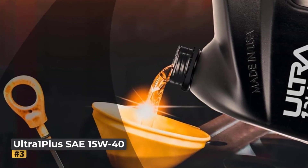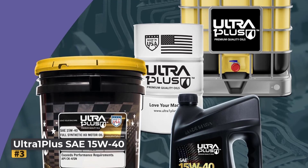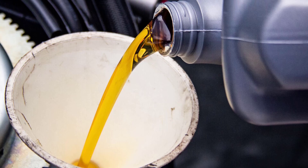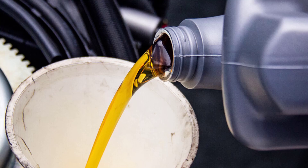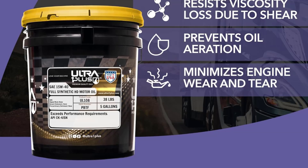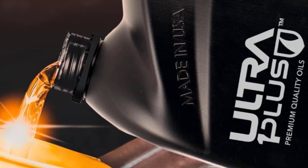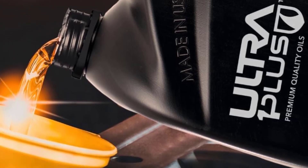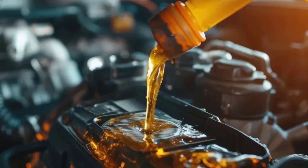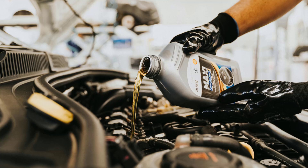At number 3, the Ultra One Plus SAE 15W40 heavy-duty diesel engine oil is a premium full synthetic lubricant designed for maximum engine protection and durability. Engineered with high-quality synthetic base oils and an advanced additive package, it ensures superior wear resistance, oxidation control, and shear stability. This oil is formulated to minimize oil consumption and maintain viscosity even under extreme temperatures, making it ideal for high-performance diesel engines. Designed to meet 2020 model year on-highway and Tier 4 non-road exhaust emission standards, it is also backward-compatible with older diesel engines, ensuring versatility across multiple vehicle generations. Its advanced formula prevents catalyst poisoning and deposit formation.